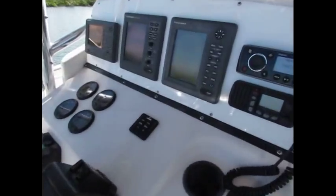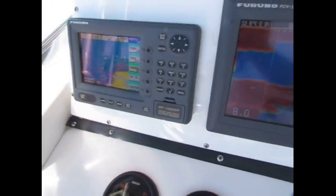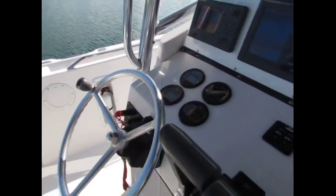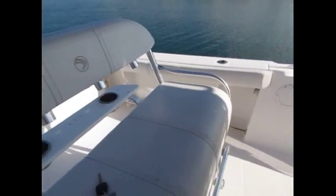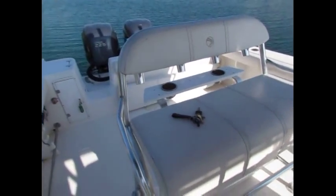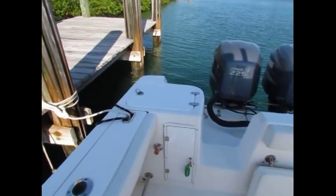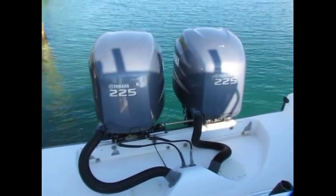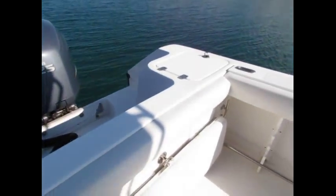Here we have Furuno radar, Furuno fish finder, and a Furuno chart plotter — everything is nice and clean. There's the console, nice helm seat, freshwater washdown back here, 225 Yamaha four-stroke engines, and another seat here.